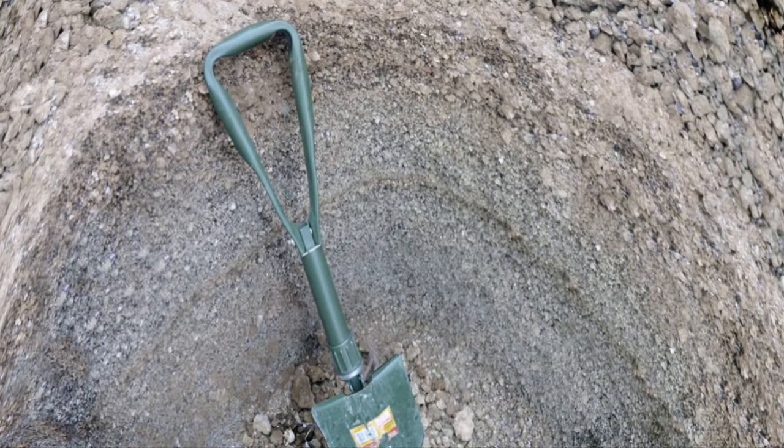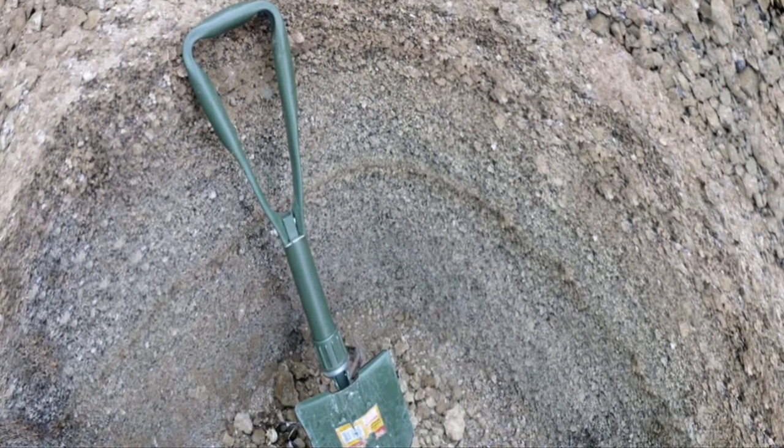We collect seismic data by putting instruments that record ground motion in the field. When we worked on Newbury, we had instruments that we actually buried into the ground — it's covered with ash there, so it's fairly easy to bury them. Then we have recording packages and batteries that record the motion of the ground as sound energy or seismic waves travel through the earth.